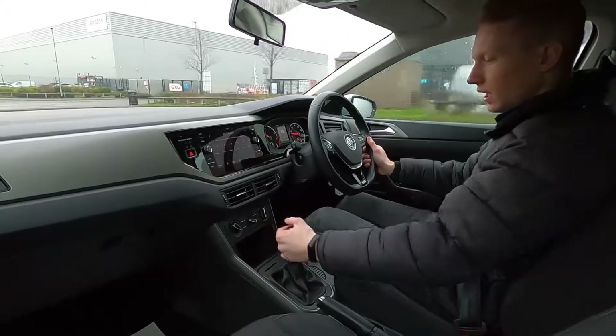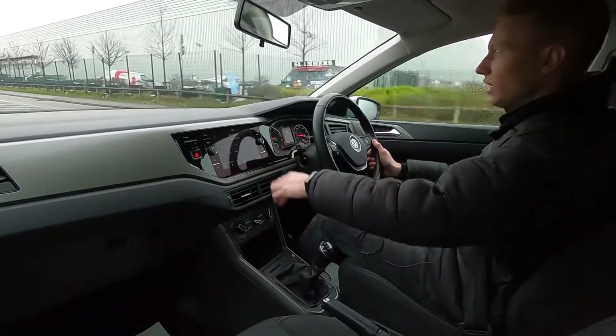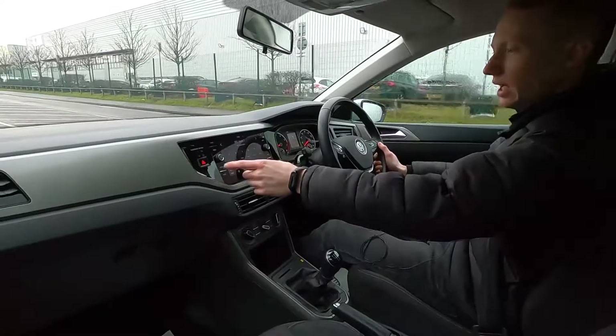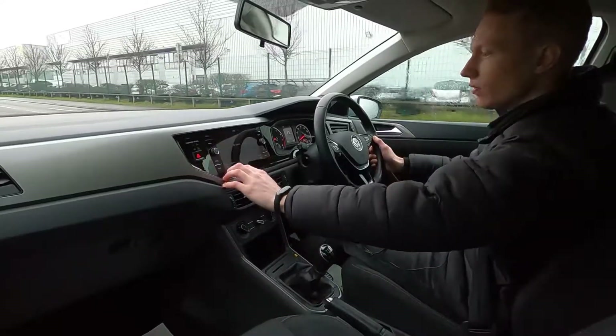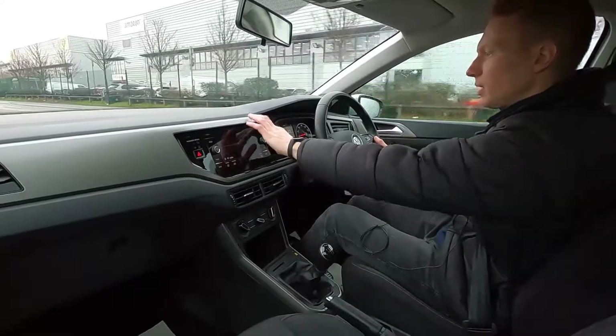It picks up speed very nicely and the seats are very supportive and have a nice feel to them. On the infotainment system you've got a crystal clear large touchscreen with shortcut icons and control knobs either side for easy access. This car's got built-in DAB radio, Bluetooth audio, phone connectivity, a CD player and USB as well.